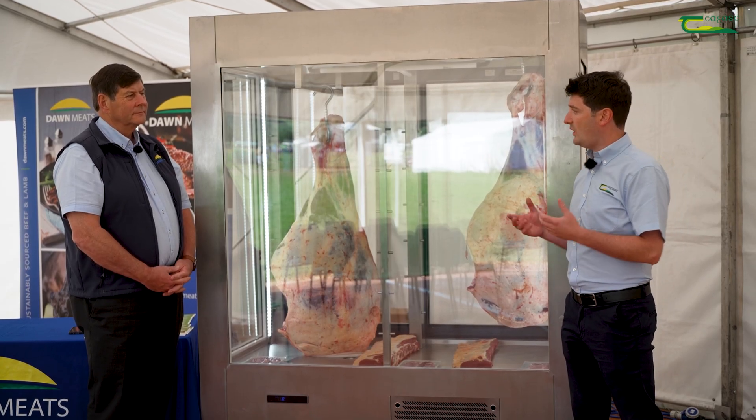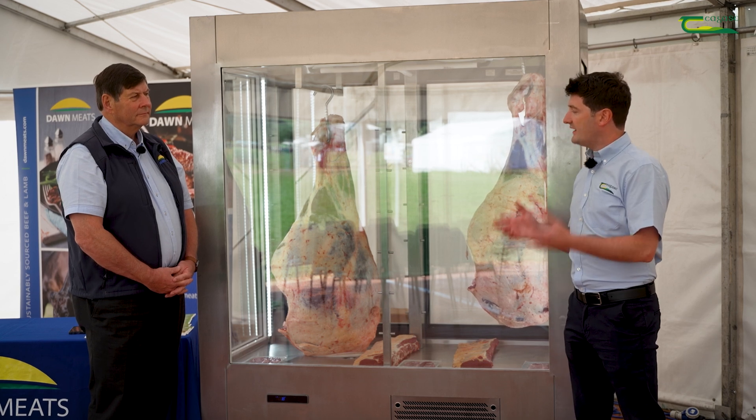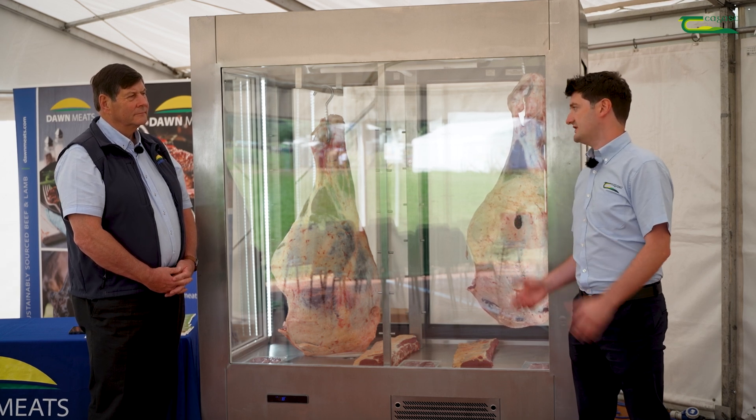Paul, could you outline to us why achieving carcass spec is so important and what is the ultimate spec for our dairy beef animals? Well, obviously it's back to the old adage — you've got to produce what the customer is looking for. We know from feedback from our retail clients what the consumers of Europe are looking for.